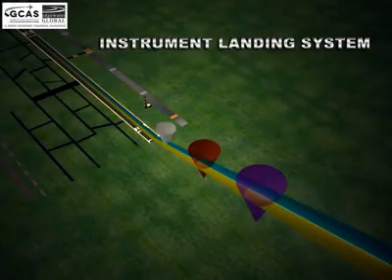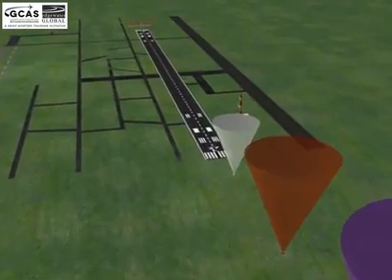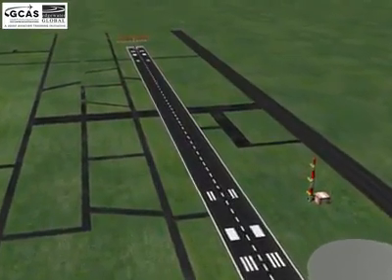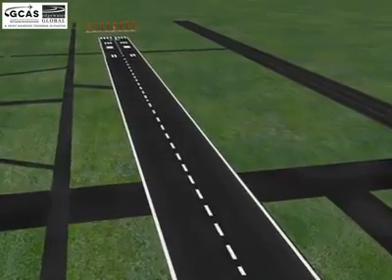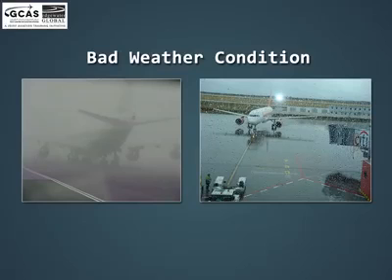Instrument Landing System or ILS. In this video we will learn about the navigational aid called the Instrument Landing System. It is a ground-based instrument approach system which provides precision guidance to an aircraft approaching and landing on the runway. These are used for providing safe landings during Instrument Meteorological Conditions or IMC, such as low ceilings or reduced visibility due to rain, fog, or blowing snow.